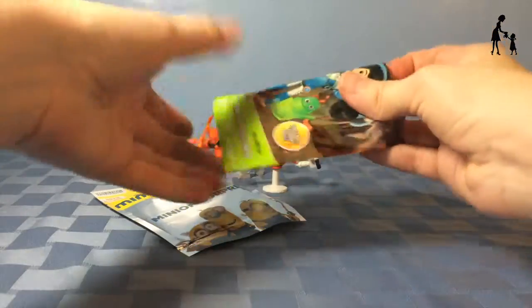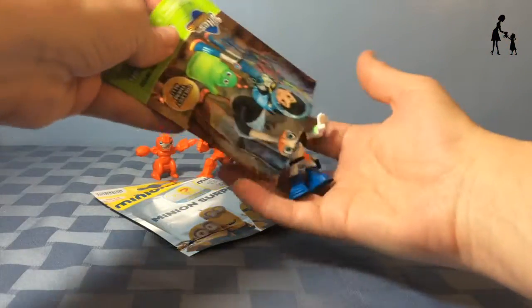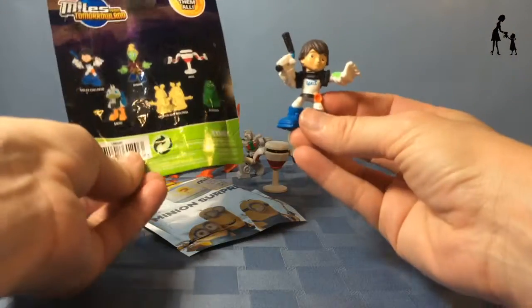And here's our second Miles blind bag. Let's see who we get. It's Miles!